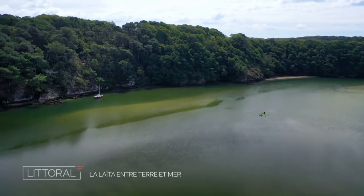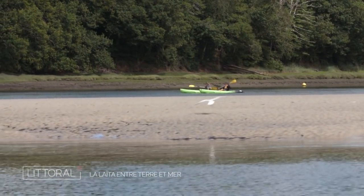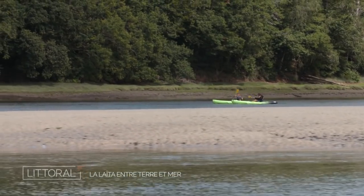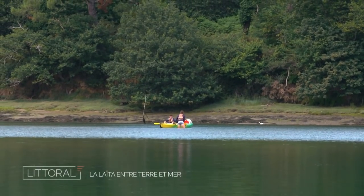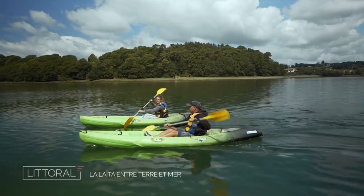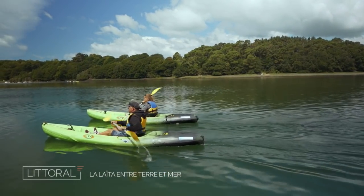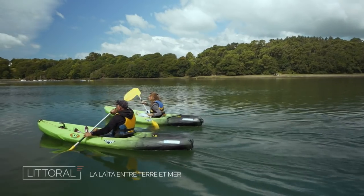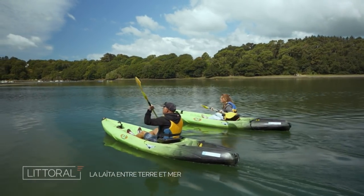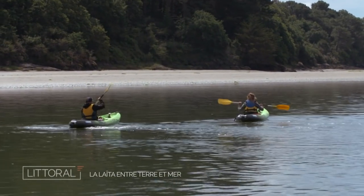You can see the tide going out — sandbars are beginning to appear. A couple in a kayak in the distance got stuck on one. As we approach the estuary, the water will turn greener, even blue. We'll start to feel the sea arriving, and the water will become charged with phytoplankton. Wait — is that an otter? No, that's a piece of dead wood. But it really was moving like an otter!